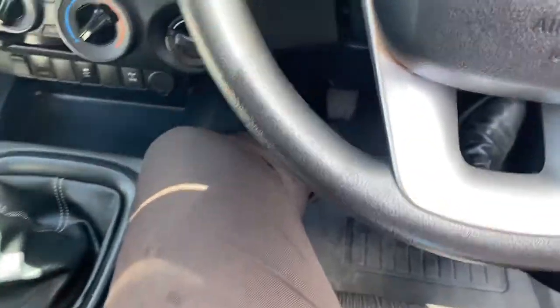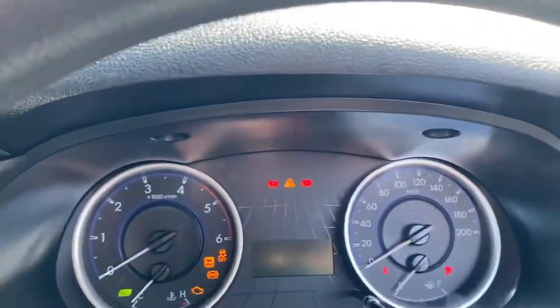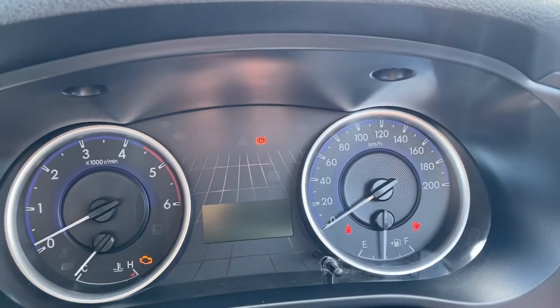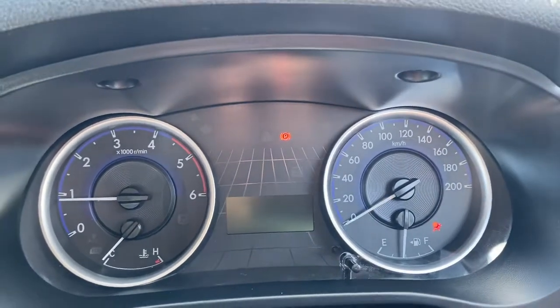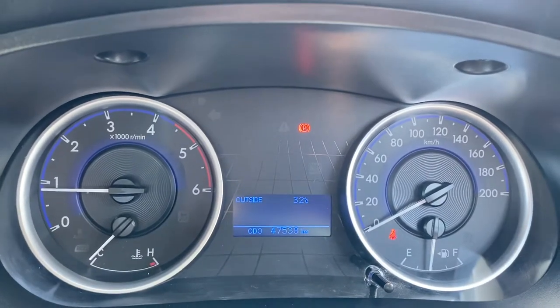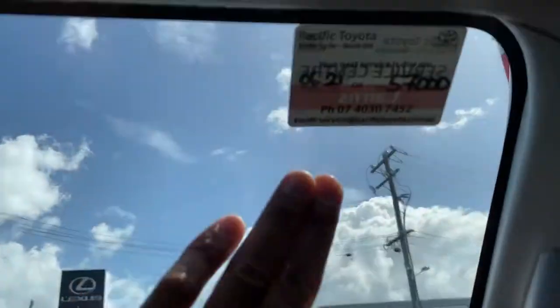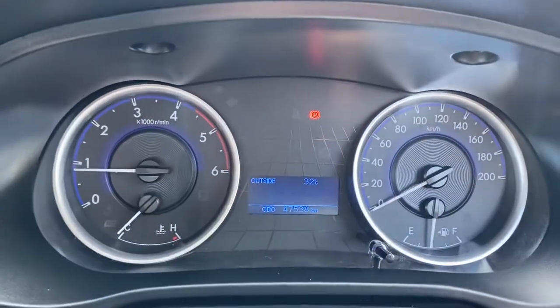Let's give the car a quick start. As you can see, it's showing 47,000 kilometres on the clock. The next service isn't due until 57,000. Let's give the car a quick rev as well.